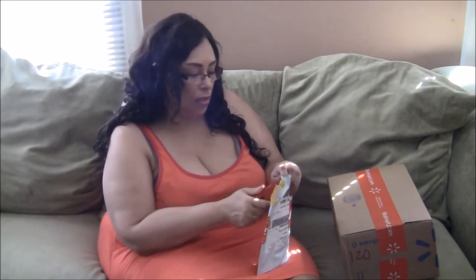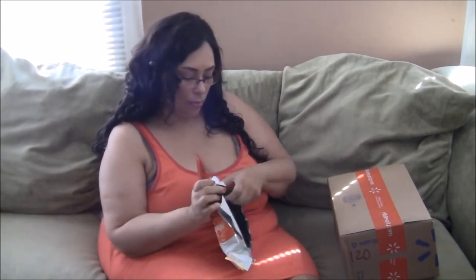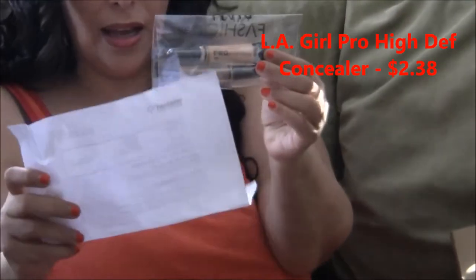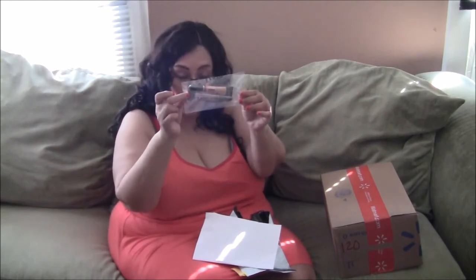That's a great deal — let me open this one and see what it is. What I have in here is our favorite, the LA Girl Pro Concealer. I got it for really cheap — two dollars and thirty-eight cents each. I got one in the color creamy beige and the other in light beige. That's perfect for a college student's budget.